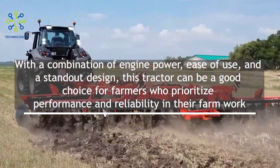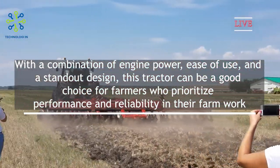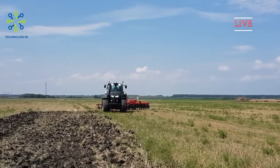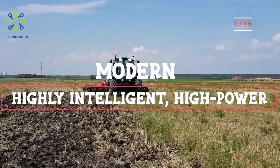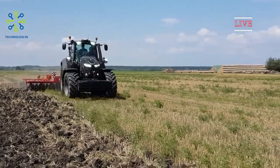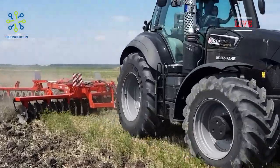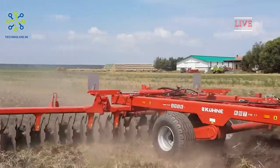With the 9340 TTV Agritron Euro 3, Deutz-Fahr engineers have developed an ultra-modern, highly intelligent, high-power tractor that works to improve operating efficiency to a large extent. Thanks to unique operating comfort, automated routine functions, and the most innovative technologies — all while consuming minimal resources.